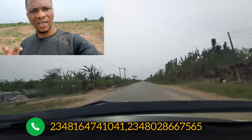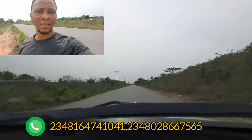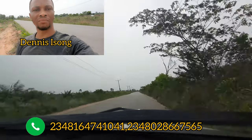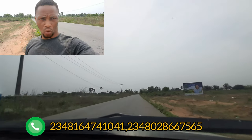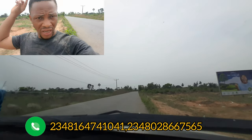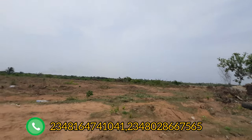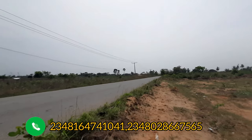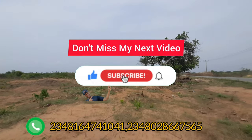If I were in your shoes and I saw a property like this facing the expressway, I would pick up my phone and call the person you're seeing on screen. My name is Dennis Israel. What I do is bring you properties like this — properties that have strong potential for appreciation. Give me a call and let me bring you to this estate. Please kindly subscribe to this channel. Thank you — I appreciate you.